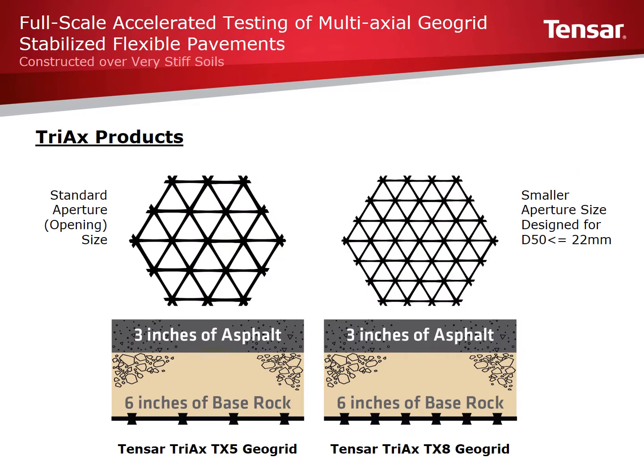TX5 and TX8 were utilized in this testing. Both products have triangular openings called apertures. The triangular apertures are used due to their rigid shape and strength, and are configured to form a hexagon. The rib pitch, or distance between parallel ribs, in TX5 is approximately 1.6 inches (40 millimeters). For the TX8, the rib pitch is only 1.3 inches (33 millimeters). This smaller opening is designed to interlock well with base materials that have a D50 less than or equal to 22 millimeters, which is in line with most aggregate bases.